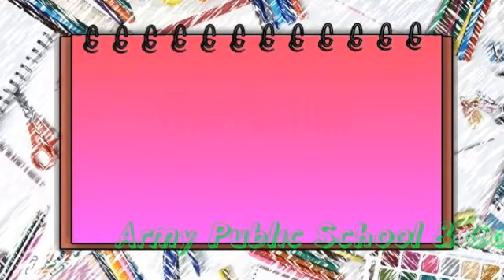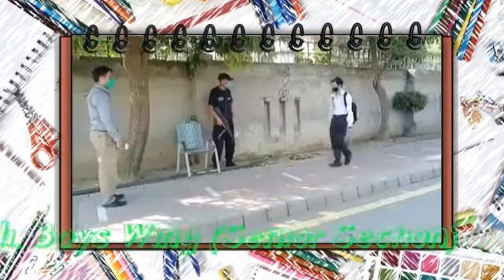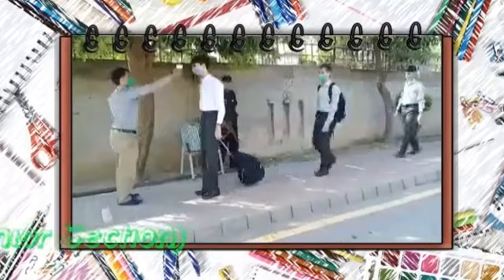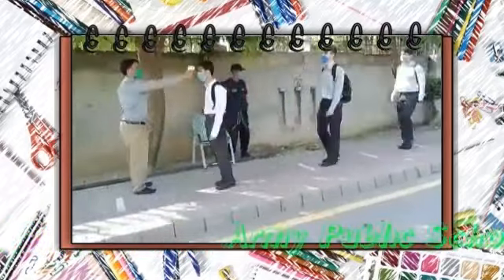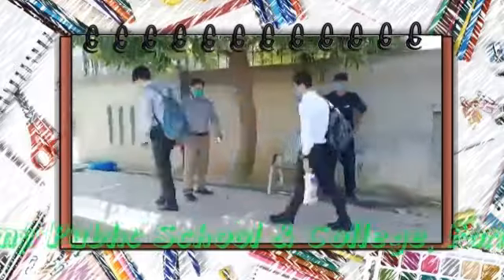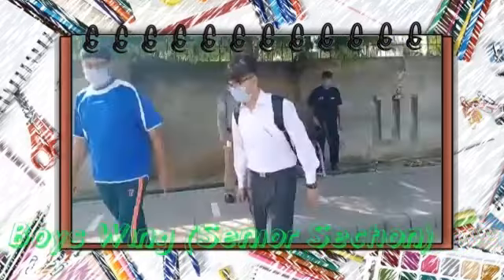A temperature checkpoint has been set up with trained staff who use non-contact infrared thermometers. Students with normal temperature are allowed to proceed towards the academic block. Students with high temperature are segregated and taken to specially built waiting areas where they are allowed to rest for five minutes.